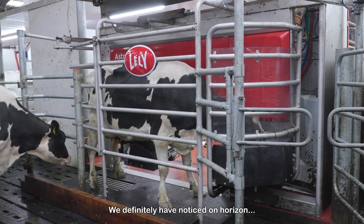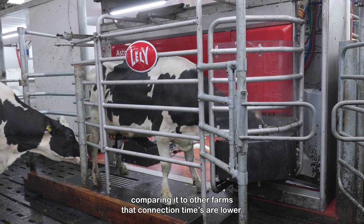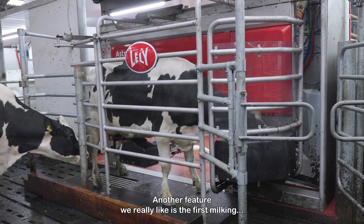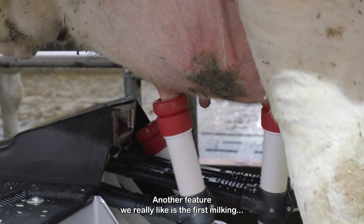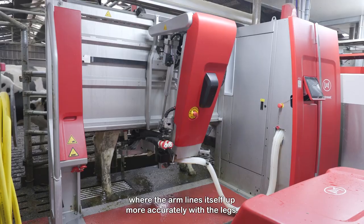We definitely have noticed on Horizon, comparing it to other farms, that connection attempts are lower. Another feature we really like is the first milking, where the arm lines itself up more accurately with the legs.